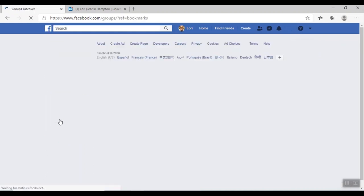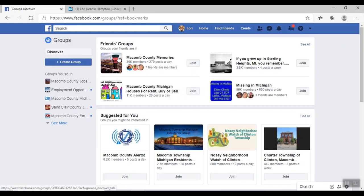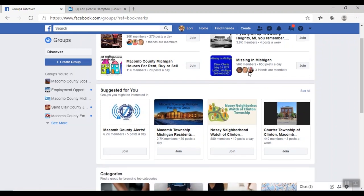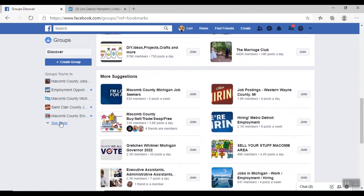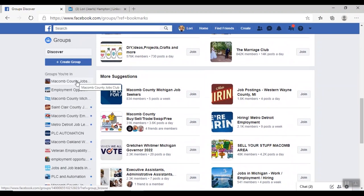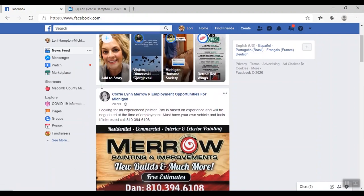These are all the groups I currently belong to, and Facebook can give you additional suggestions of groups you may want to join based on your preferences. It will give you job categories and things that are near you. Most of the groups I belong to are job clubs, employment opportunities, our local Michigan Works offices, and our veterans boot camp. Anytime any of these groups post information, it appears on my home screen — very useful because a lot of these are posting job leads.